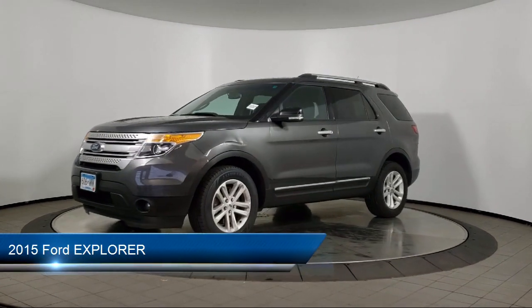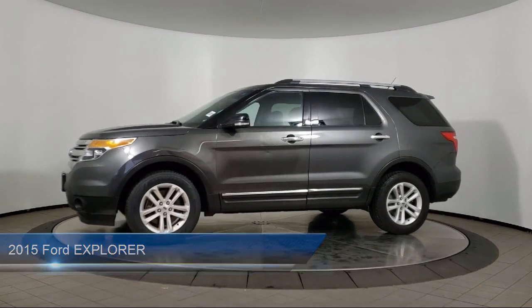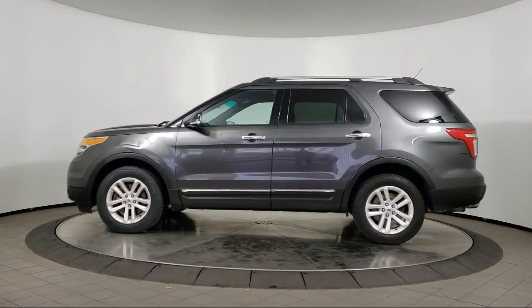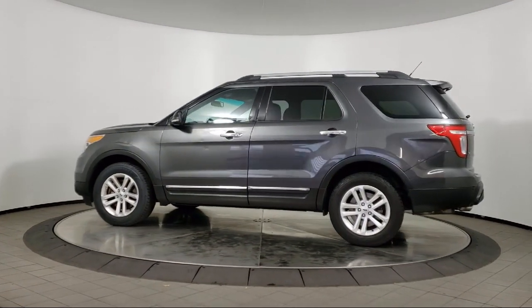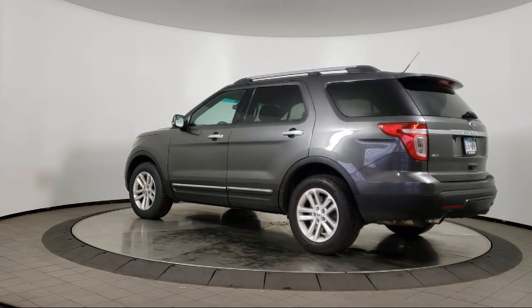It comes equipped with keyless entry, rear spoiler, air conditioning, traction control, CD player, fog lights, power windows, cruise control, power door locks, heated side mirrors, and much more.